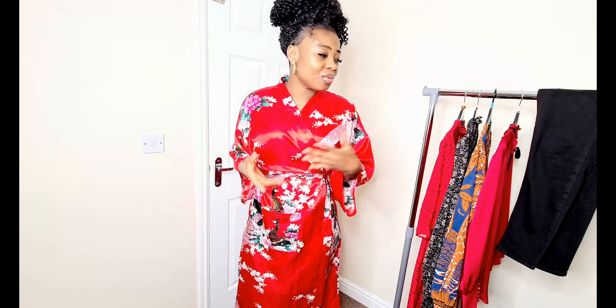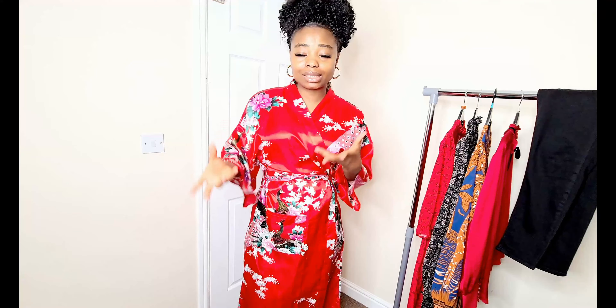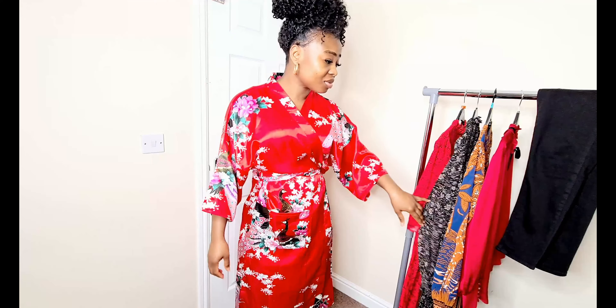In today's video I'll be giving you outfit ideas — let's call it a Valentine's Day styling video. Valentine's is coming up and I know so many of us will be celebrating but just don't know what to wear. When I do these styling videos, I'm not encouraging you to go buy new stuff — use what you already have in your wardrobe. That's what I'm doing; only one or two items here are new.